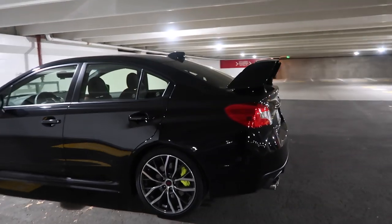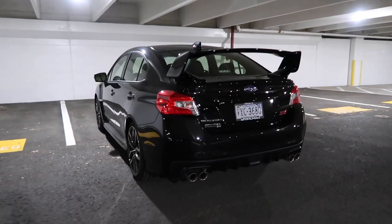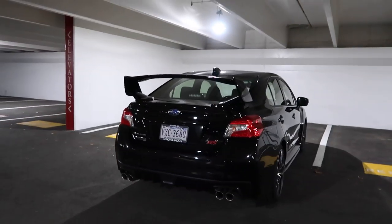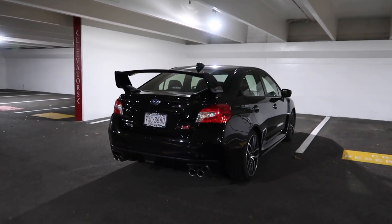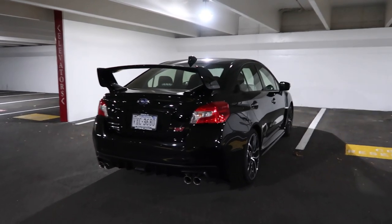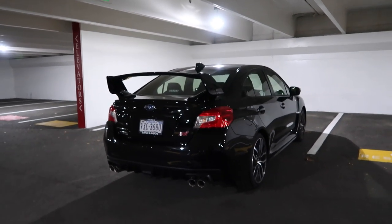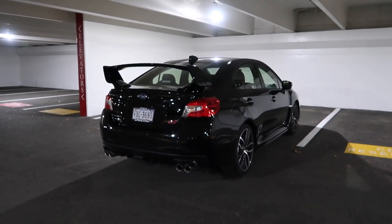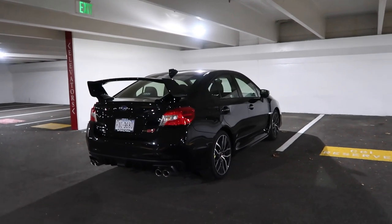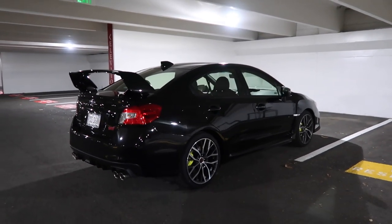Coming around to the back — the back is going to look the same as it has since 2015. No changes to the back whatsoever. Honestly, I was not a big fan of the STI wing at first. I used to say that if I ever got an STI, I would get one with no wing and just a little trunk lip. But the STI wing has grown on me a lot. I like it a lot now. Especially when you're driving and you look in the rear view mirror and see that big wing — it just reminds you of what car you're driving, and I honestly like that feeling.